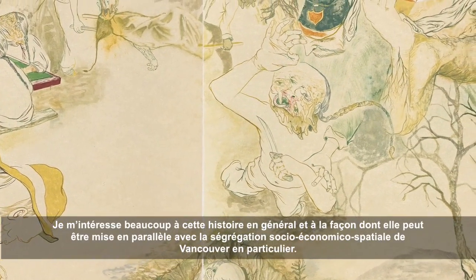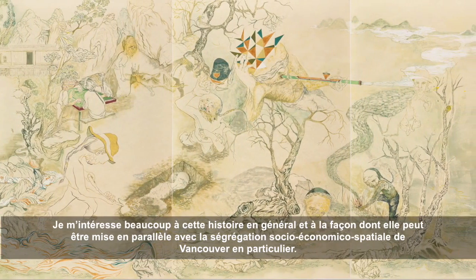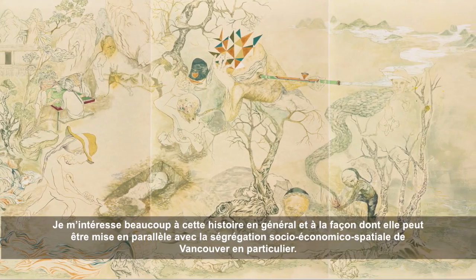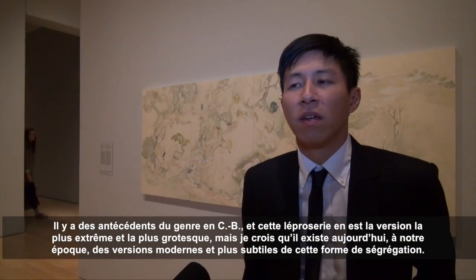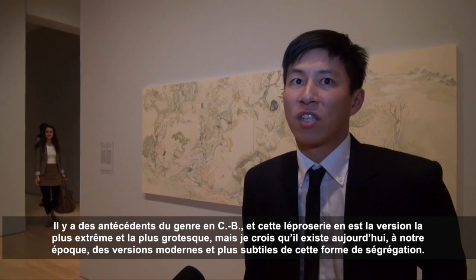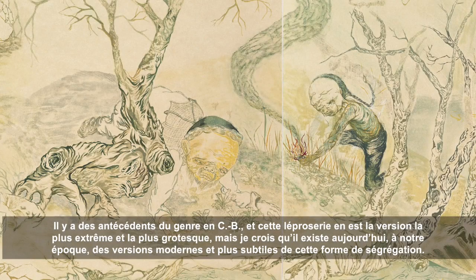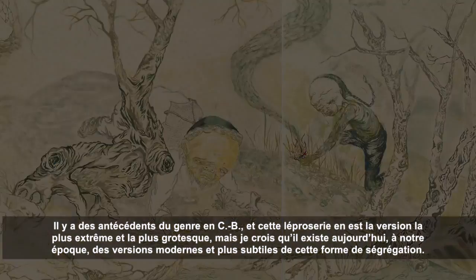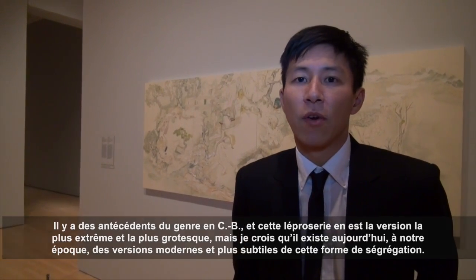I'm very interested in that narrative and how it might parallel with socioeconomic spatial segregation in Vancouver especially. There's a history of that in BC, and the leper colony is the most extreme and grotesque version of it, but I think now in modern day there are more subtle forms of that kind of socio-spatial segregation.